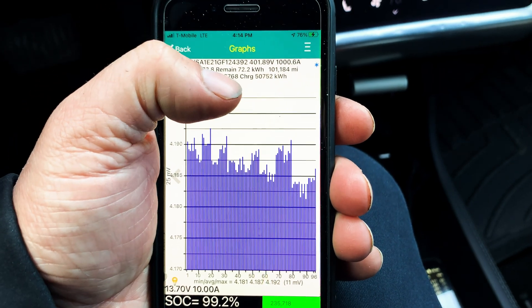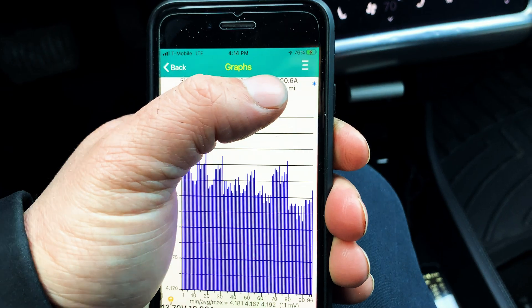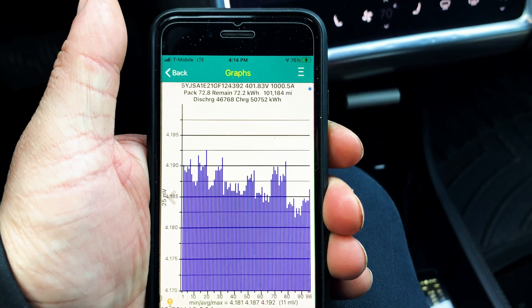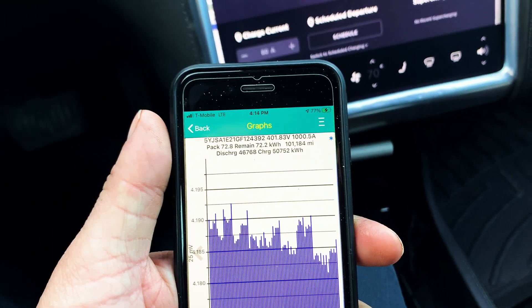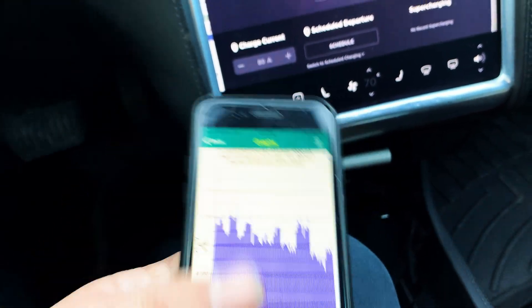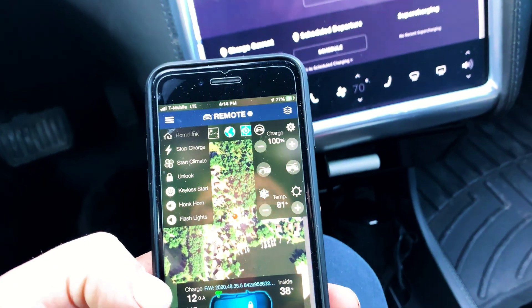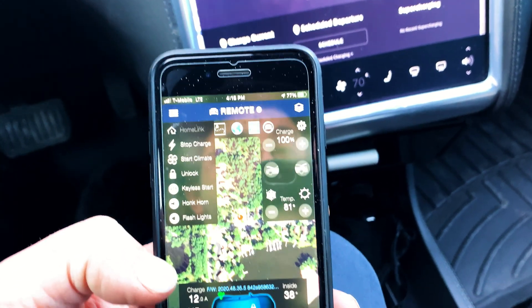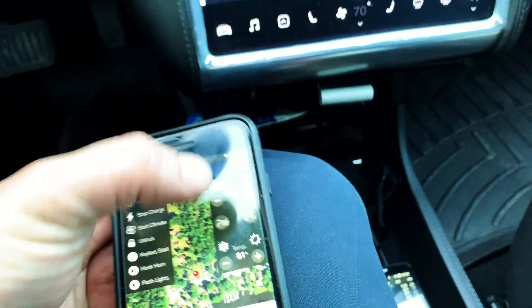That number will jump up and down. Looking at things, I'm pulling 1,000 amps from the battery pack. There's a lot of stuff that's going to be off from now on, so unfortunately that remaining capacity figure is not accurate. We're going to have to go with Remote Tesla instead.